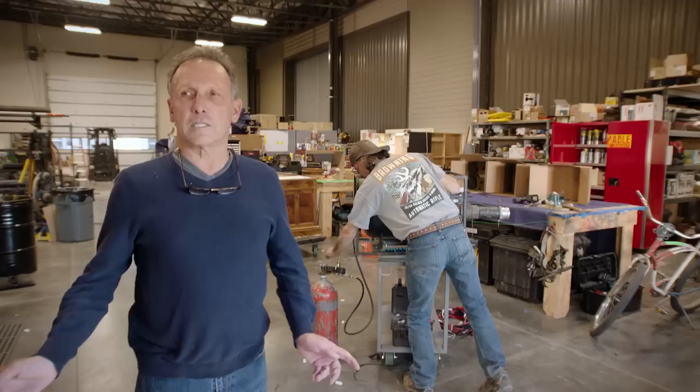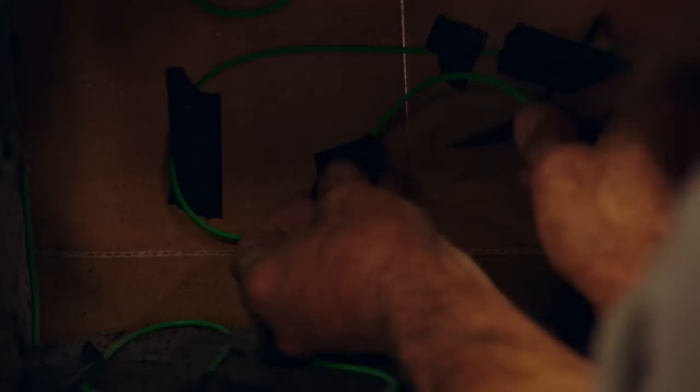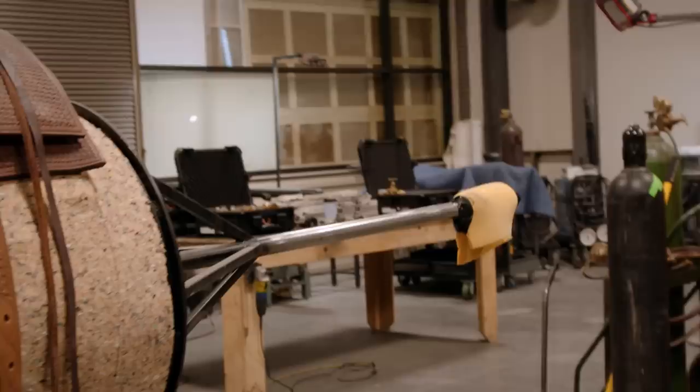So this is the special effects department. This is our fabrication shop where we do all the pre-rigging, the design, and the fabrication for the effects that are going on, whatever they might be. We bring a complete manufacturing setup. We can do most anything right here.